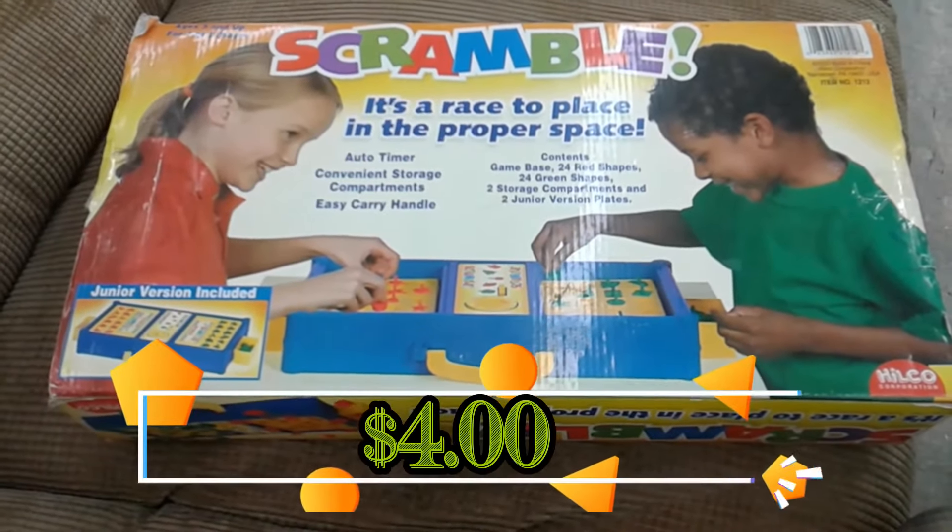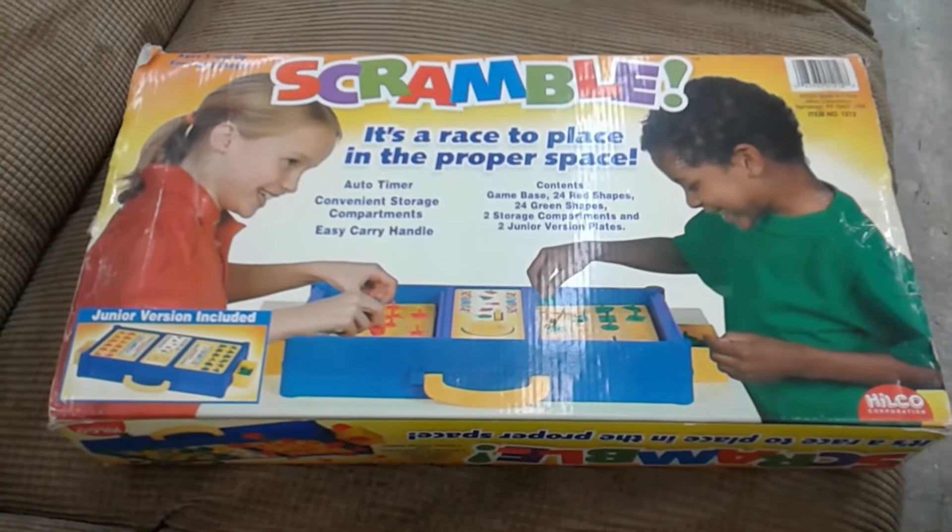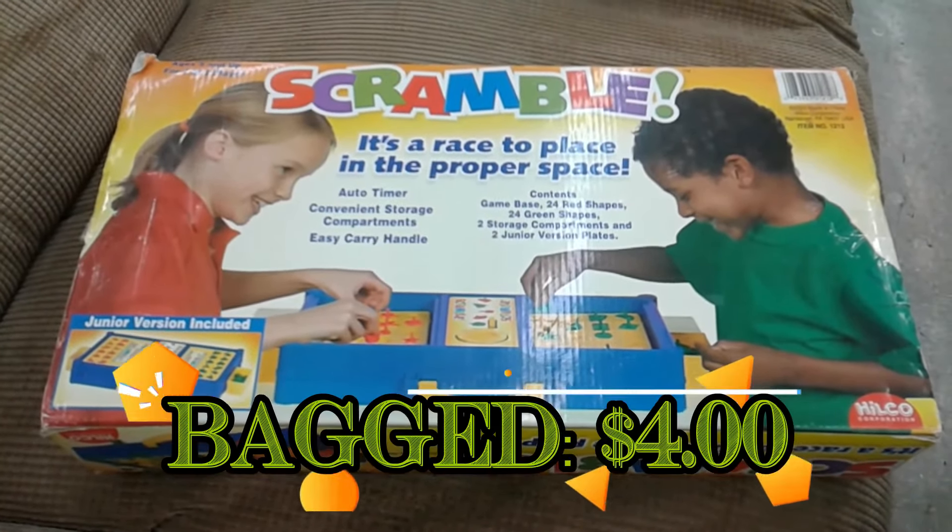Here we have a game called Scramble. This is kind of similar to the Head to Head Perfection game we have. I'm going to go ahead and pick this up for us — it looks like a pretty cool little game.